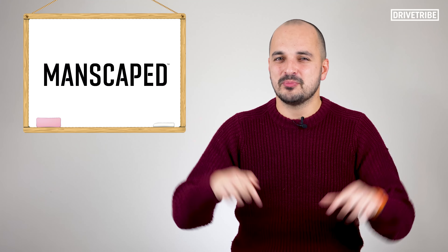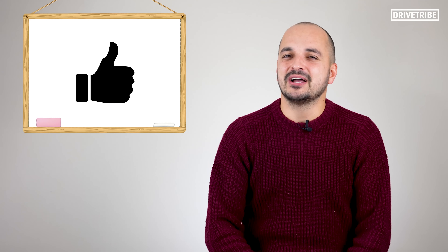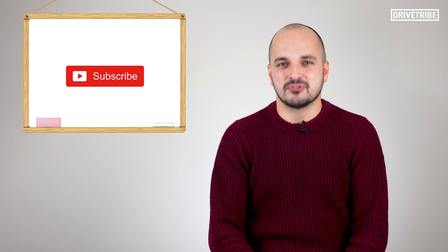Before I go, I'd like to hand it over to you guys. If our sponsor Manscaped was to build their own production car, what would they call it? Tell me in the comments below. I've been Mike — don't forget to subscribe to DriveTribe.